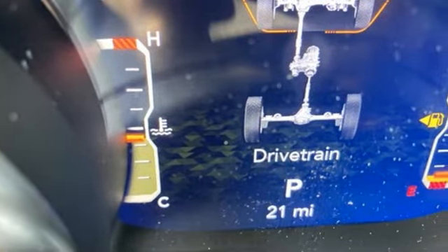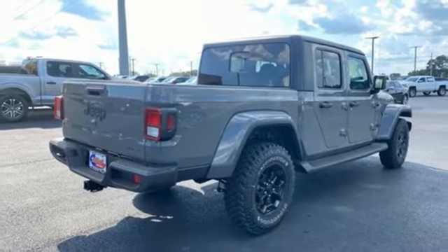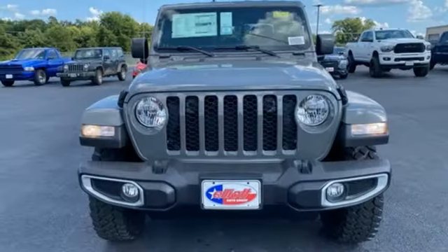Dual zone climate control, trailer hitch receiver, HD suspension, configurable instrument gauges, and V6 engine.